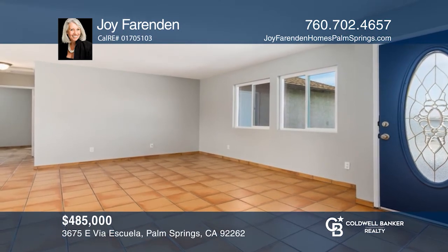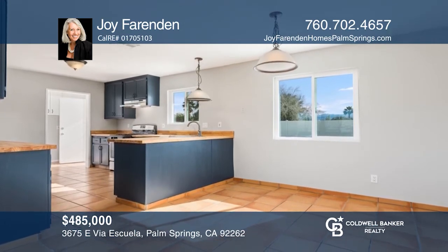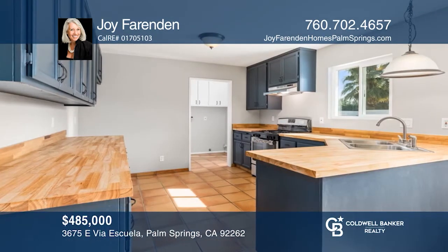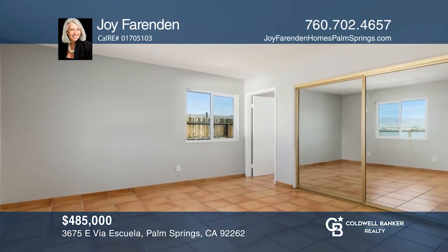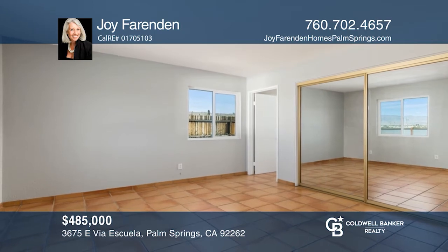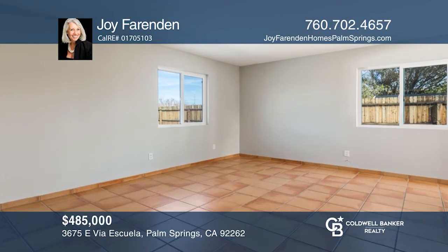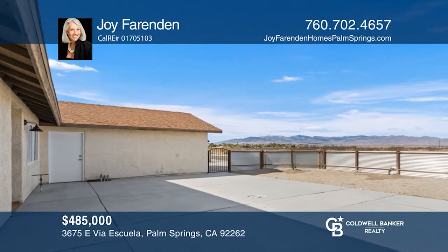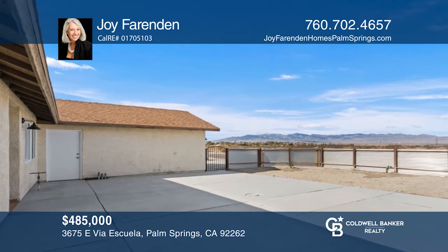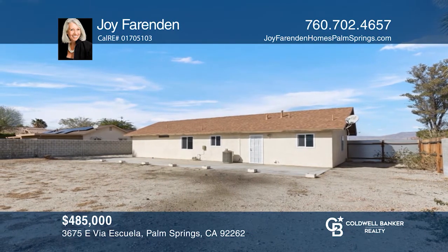This charming three-bedroom, two-bath property in Desert Park Estates is designed for efficiency. The nice-sized living room is open and leads to a kitchen equipped with stainless appliances and lots of cabinetry. The tile floors run throughout the home, including the master suite and two guest bedrooms. The front and back patios are ready to become entertainment centers with your personal touches. The property also includes a two-car garage. Fall in love with your future home by contacting Joy Farringdon to schedule a tour today.